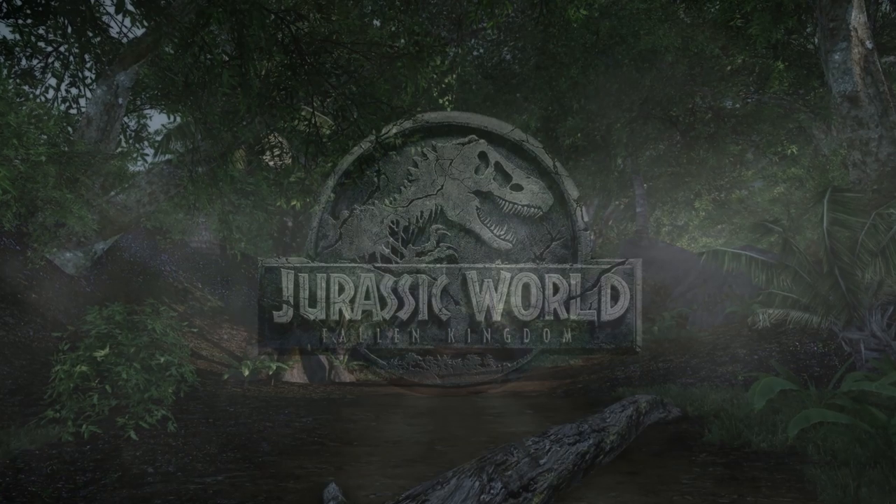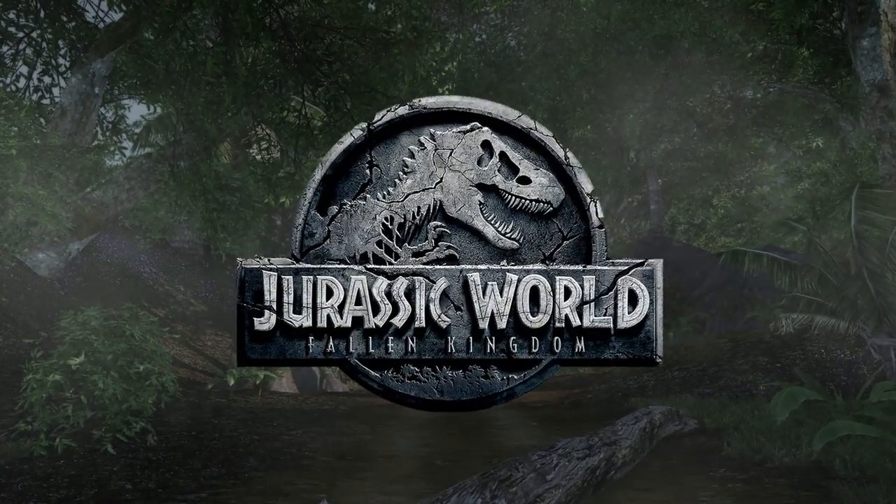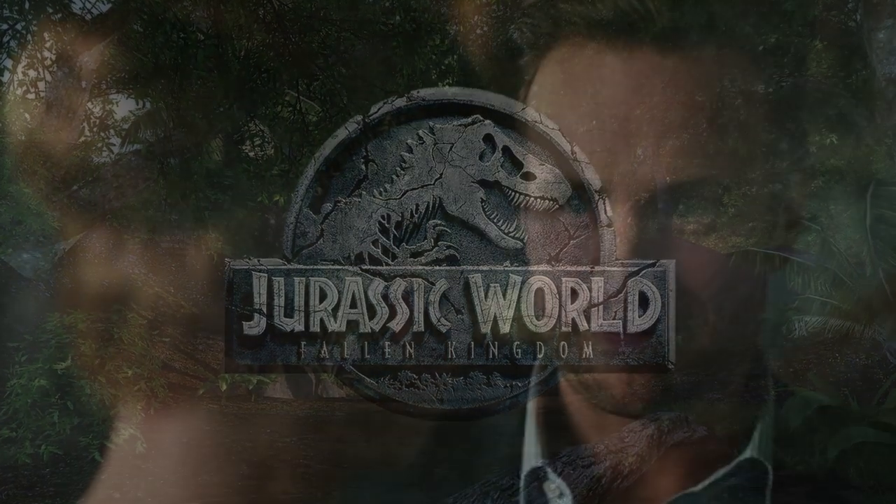Hey guys, hope you're all doing well. For today's video, I wanted to talk about something that was introduced in Fallen Kingdom. Towards the beginning of the film,